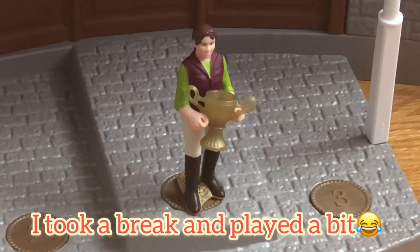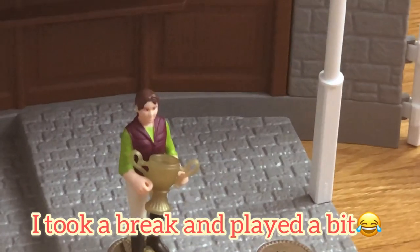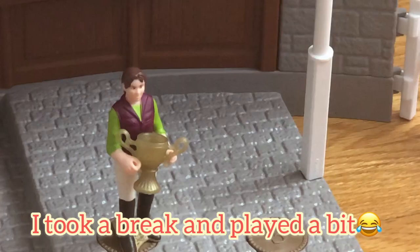Alright everyone, today we have a very, very special competition between Liana and Sophia. They're going to be jumping the course and whoever does it the best will win this trophy.